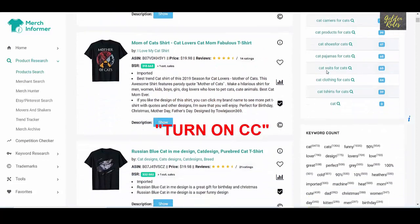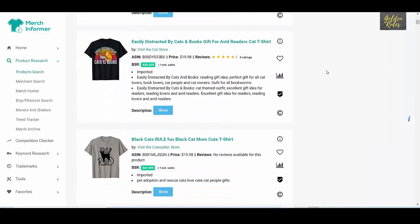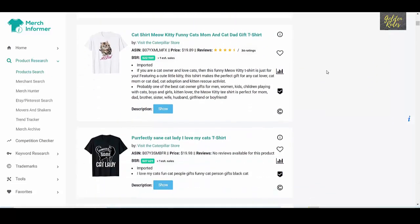I have done my research through Merch Informer, which is a print on demand tool that helps you spy on various websites like Amazon, Etsy, and Pinterest to look for the best selling t-shirts and designs.